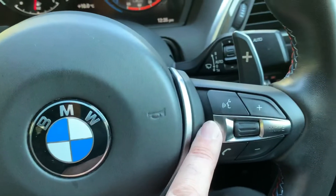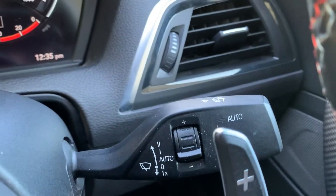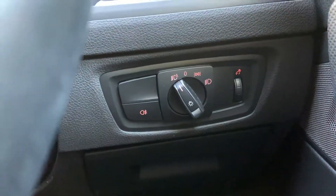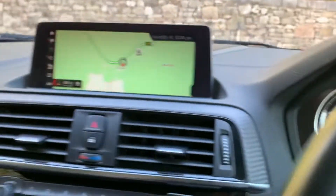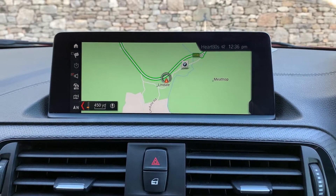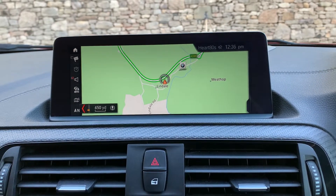Cruise control is on here, voice activation, Bluetooth for your telephone, auto wipers, and auto lights — just flick the switch to A. There's a widescreen sat nav on this car, which is really nice, with the usual features: mapping, Bluetooth, and so on.